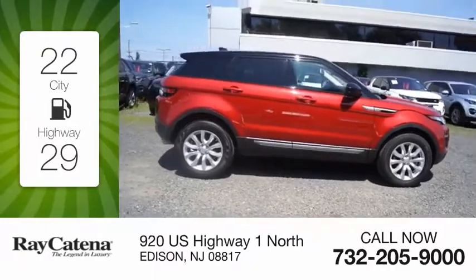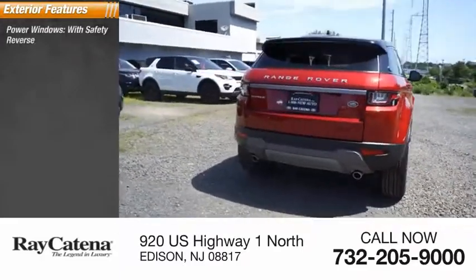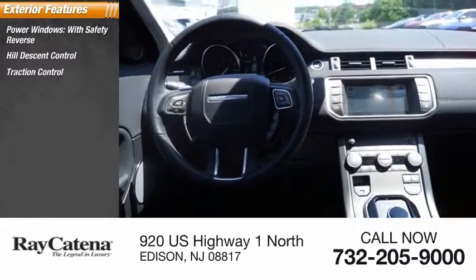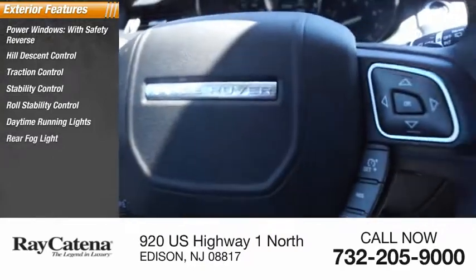This vehicle has less than 3,000 miles. Here are some of this vehicle's great options: power windows with safety reverse, hill descent control, traction control, stability control, roll stability control, daytime running lights, rear fog light, and power brakes.